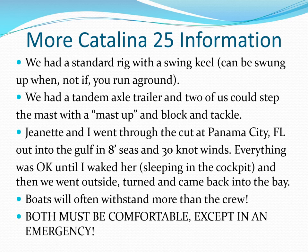We had a tandem axle trailer and two of us could step the mast with a mast-up and blocking tackle. Jeanette and I went through the cut at Panama City, Florida, out into the Gulf in eight-foot seas and 30-knot winds. Everything was okay until I woke her up — she was sleeping in the cockpit — and then we went outside, turned, and came back into the bay. Boats will often handle more than the crew; both must be comfortable except in an emergency.